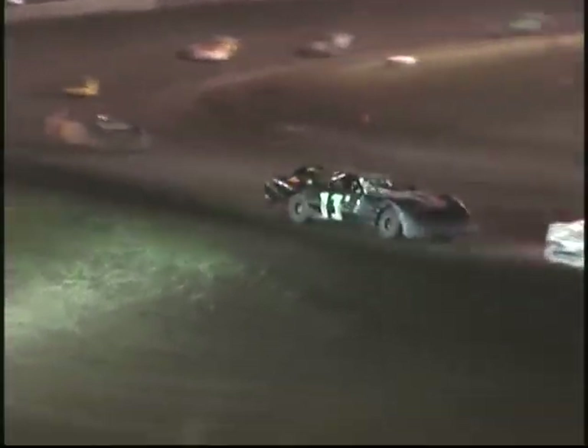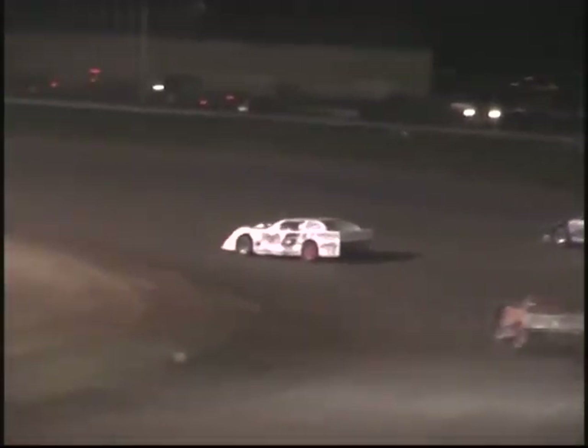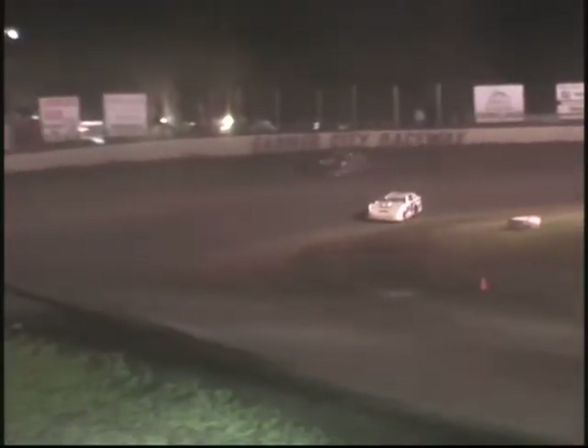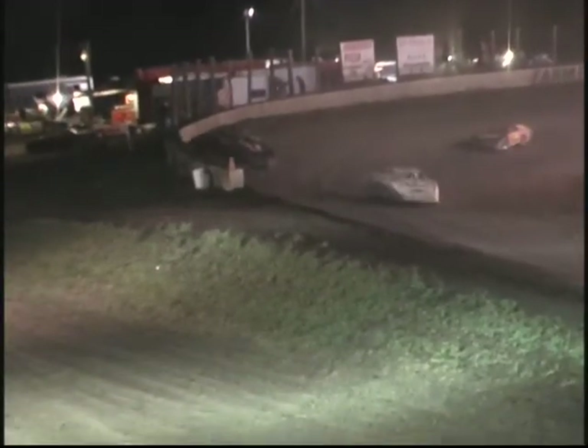We're gonna stay under green. Problems for 44, Rod Rusher, here on the back stretch — we'll stay under green. Jeremy Hines out front, and Troy Clark so far in this one. Jim Bailey trying to run him down. Here comes Dan Flesner. Flesner now to fourth, Bailey third. Good battle for the lead once again — Hines and Troy Clark.